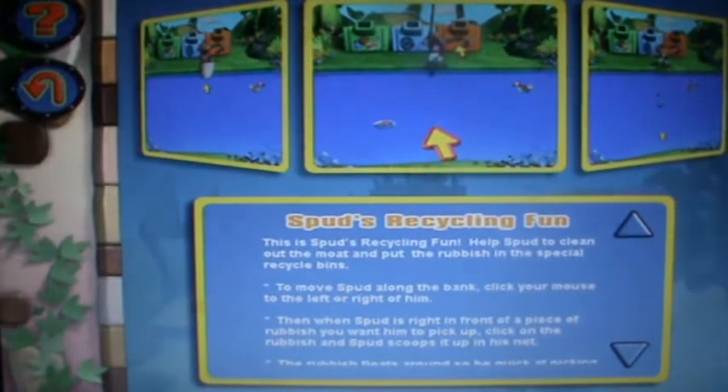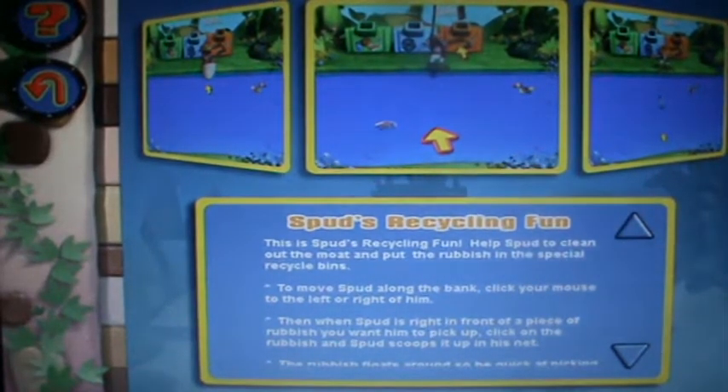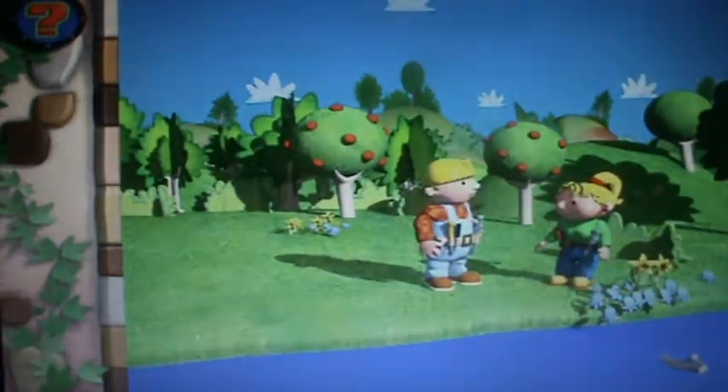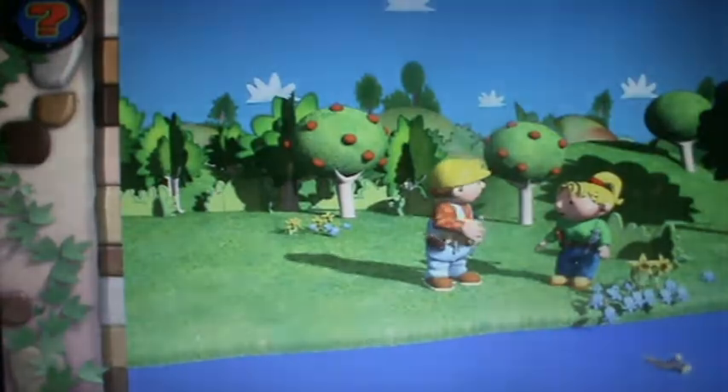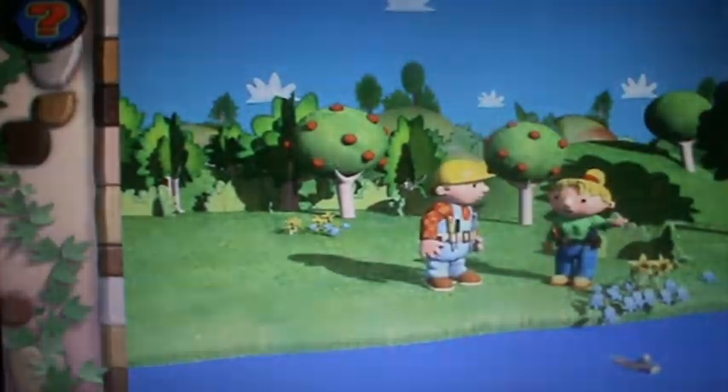So, sorry about that. Anyway, we are now going to play Spud's Recycling Fun. Oh, and there's Roly. Dr. Mount Fidget has asked us to clean up the moat. I had a look earlier and it's full of rubbish, like bits of wood and glass and metal.